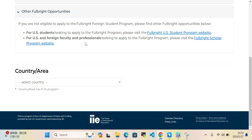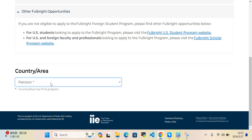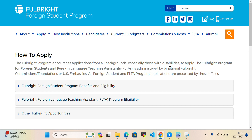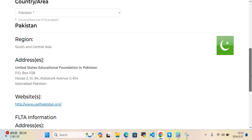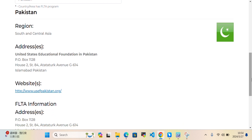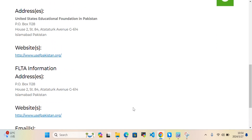To find your country's specific program, you need to select your country from the drop-down. For example, if you are from Pakistan, you can select Pakistan. You can then see that the region is South and Central Asia, and it will display the United States Educational Foundation in Pakistan, their address, and their website.